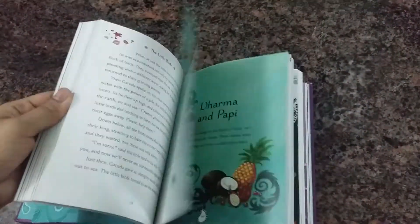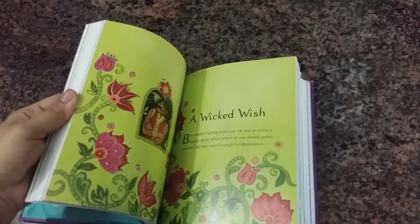The pages are super smooth and glossy, and the artwork just stands out. It's so beautiful.